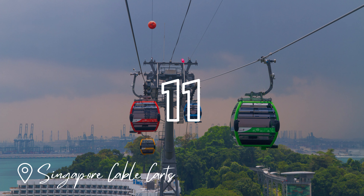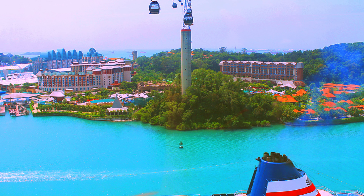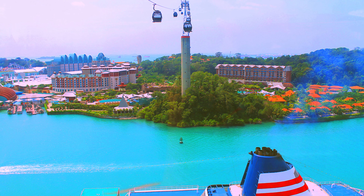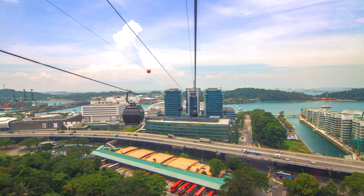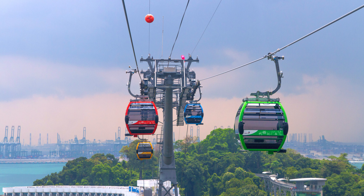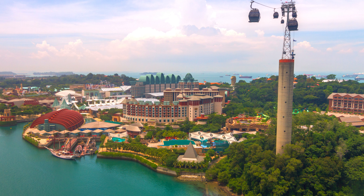Next up, we have the nation's first and only cableway, the Singapore Cable Car. More than a mode of transport linking local residents and overseas travellers from the top of Mount Faber Park to Sentosa Island, it is a joy ride offering a 360-degree aerial view of the entire Sentosa Harbourfront. Opening hours are around 8:45am to 10pm daily. Admission is usually $29 for adults and $18 for children.